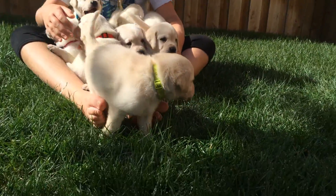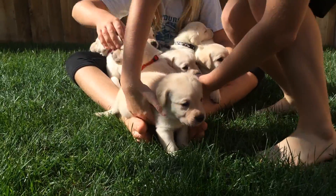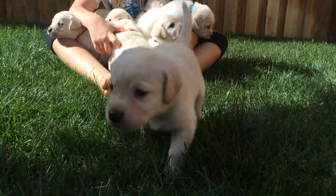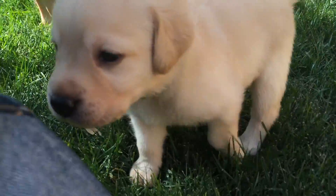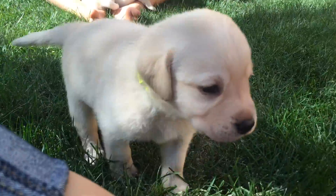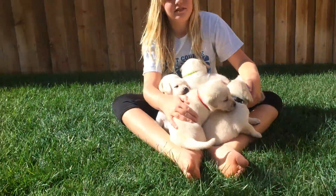Wanting to introduce herself first, this is Ariel. Ariel has a beautiful light yellow coat and a pretty little face. And she's going to come check us out here. Sweet Ariel.